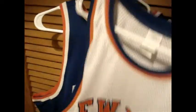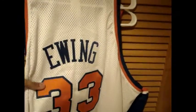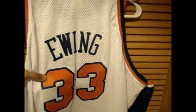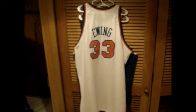Let's take a look at the back of the jersey real quick. Ewing, single stitch on that blue. Double stitch like the front. Blue outline, orange numbers. There you have it, man.